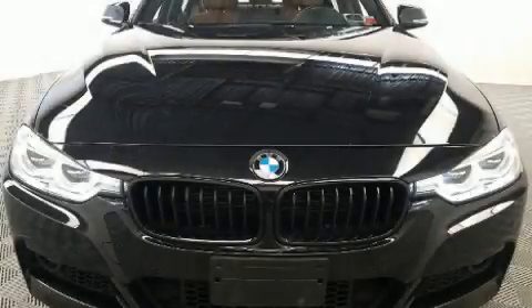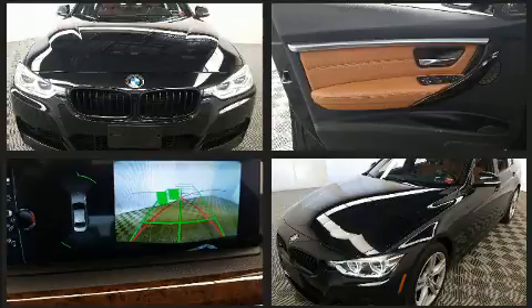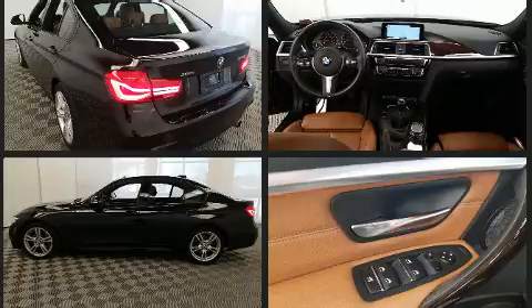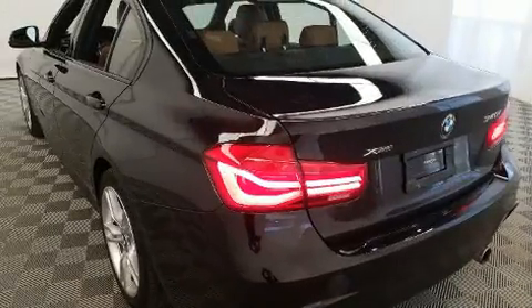Sensibility and practicality define the 2017 BMW 340i. Smooth gear shifts are achieved thanks to the 3.0-litre 6-cylinder engine, and for added security, dynamic stability control supplements the drivetrain. The engine breathes better thanks to a turbocharger, improving both performance and economy.